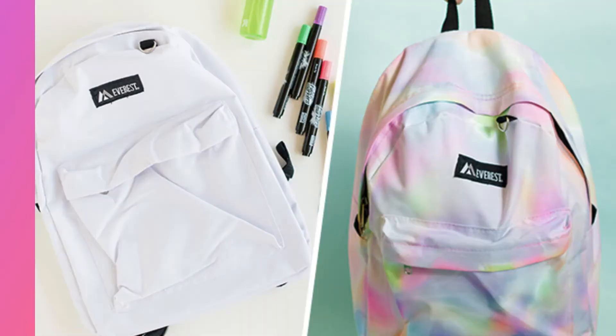Plus, remember that you can always add extra magic by personalizing your backpack with keychains or patches so that it can become as unique as you are.